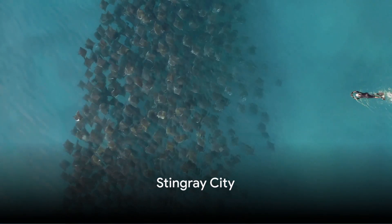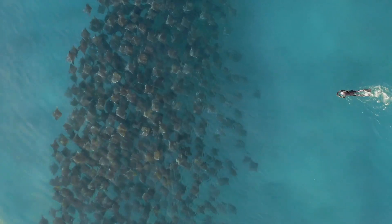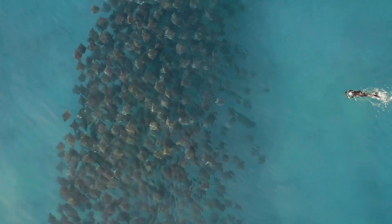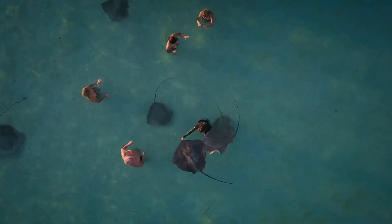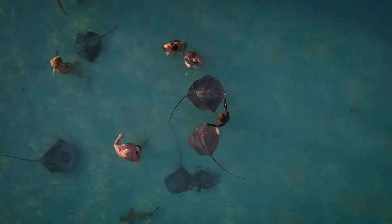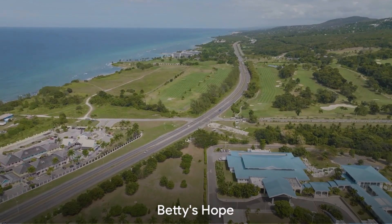Starting at number ten, we plunge into the tranquil waters of Stingray City. A unique experience awaits as friendly stingrays glide past in their natural habitat. The thrill of touching and feeding these magnificent creatures is a memory that will last a lifetime.